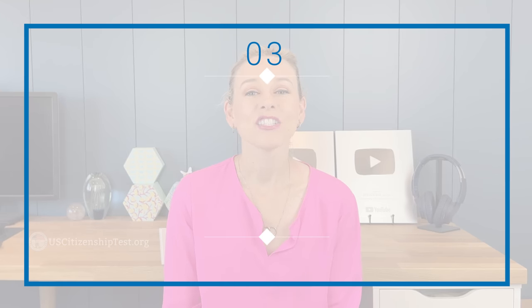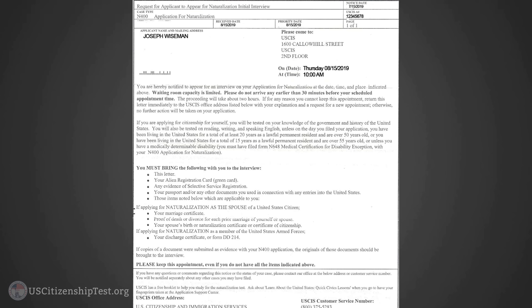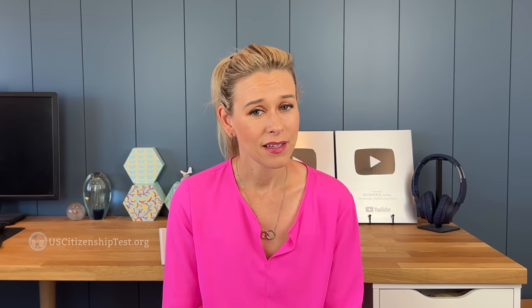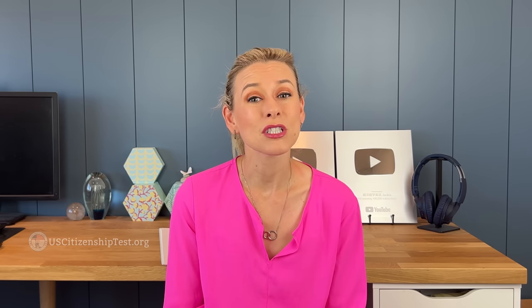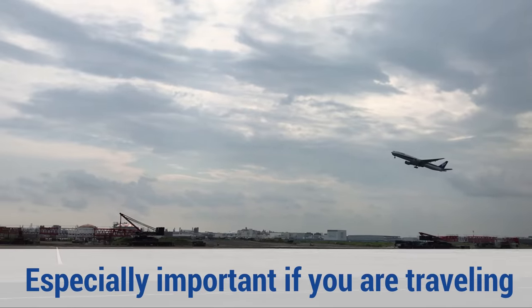Third, check your USCIS online account on a regular basis. Usually USCIS will send you a notice about a month before your interview. Unfortunately, our postal service is not too reliable from time to time, so make sure to have an online account set up, even if you've applied by mail. Check the document tab on a regular basis because the same letter will show up on that tab. This is important, especially if you're traveling abroad while you're waiting for your interview.